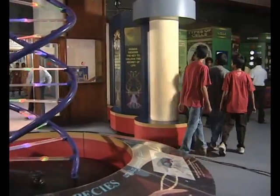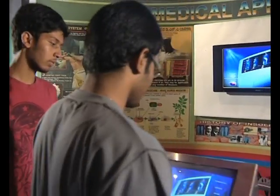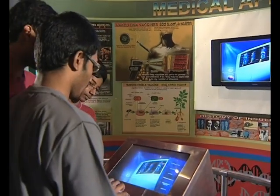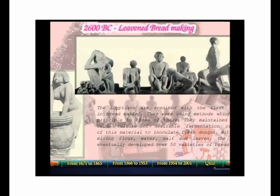Biotechnology, something that each of us practices in a big or small way. The Biotechnological Revolution Gallery helps us understand what it really is. Man has been practicing biotechnology since time immemorial. The fine skills of making bread, brewing wine and beer were also acquired early in time.